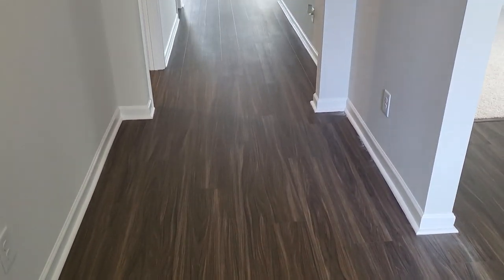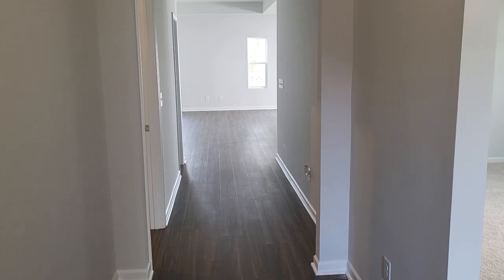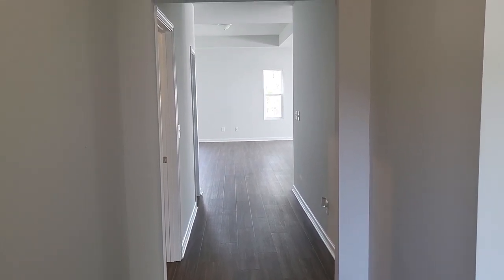Starting at the front door of the floor plan, this is 1439 Velario Way.